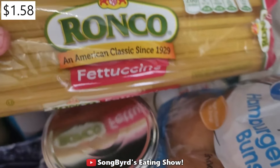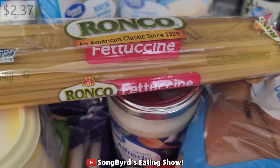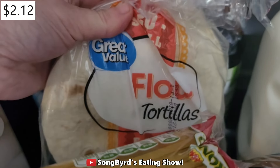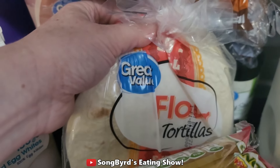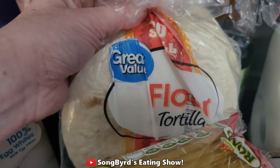Next up we ended up getting some fettuccine noodles and also some alfredo sauce. I'm going to try to make fettuccine alfredo using my Instant Pot just to see how it turns out. Next up we have these flour tortillas — I'm planning to use these, and Chuck is too, for breakfast tacos with some eggs and some roasted vegetables from my mother-in-law's garden.